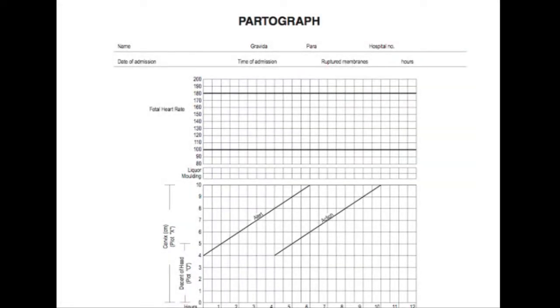Three years ago, I traveled to Nepal with a group of students as part of my master's program to observe pain points skilled birth attendants might have during labor and delivery in developing countries. One of the pain points we identified was the use of the WHO paper partograph as a decision support tool during labor and delivery.